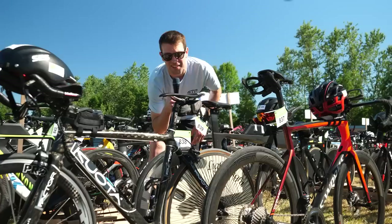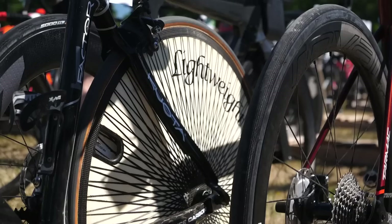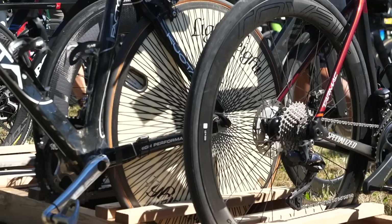Getting a load of this lightweight disc wheel — you don't see them in this colorway anymore. This is a very old setup, tubular. They were pretty much the fastest and lightest disc wheel of their time many years ago, but they still look really cool.